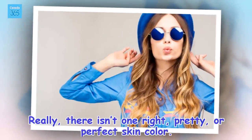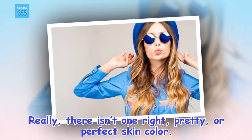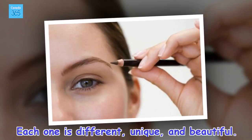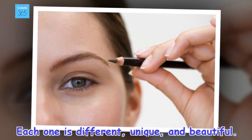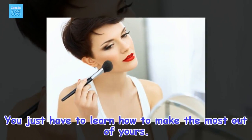Really, there isn't one right, pretty, or perfect skin color. Each one is different, unique, and beautiful. You just have to learn how to make the most out of yours.